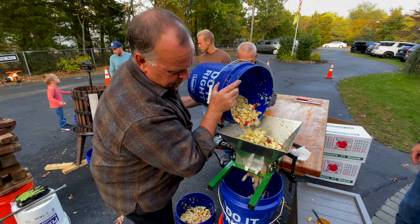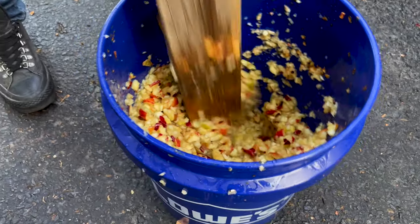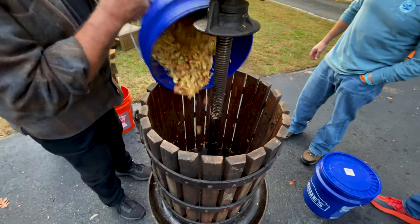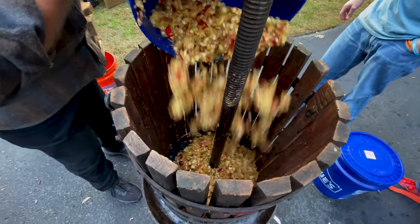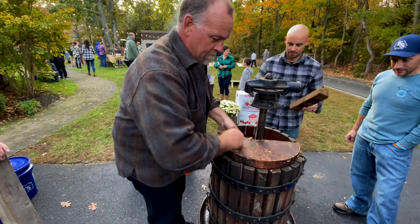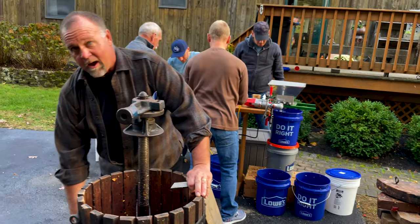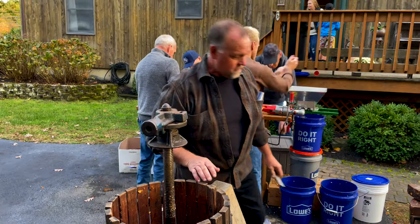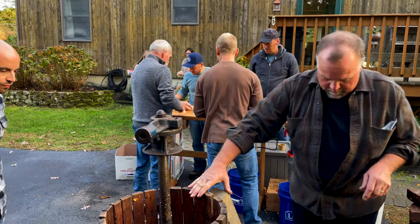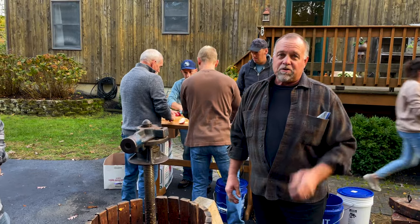Then where does it go? We'll run it back through again, and then we'll give it one final mashing. That's a third press with a four-by-four, and then it goes into the press. We'll pile it up in here, stack these pieces on top, and wind it down — and that'll squeeze out the juice. What about any hard substance still left? It's all pretty much crushed. You'll have a little bit of what's called pumice — what's left over. And is that used for anything? I feed it to the chickens and the deer.